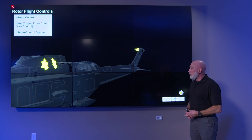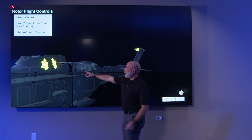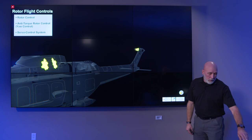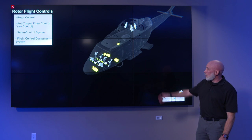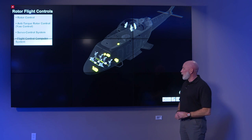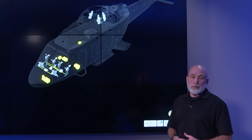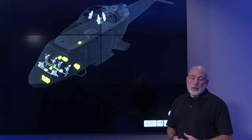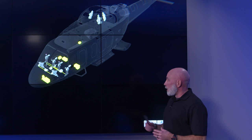The actuators make the inputs into the controls, and with fly-by-wire there's no mechanical linkage running through. For the flight control computers, they handle all the configurations. We have three of them to ensure the aircraft is safe to fly — we can lose one down to a single system and the aircraft can still fly safely back. They are triple redundant.